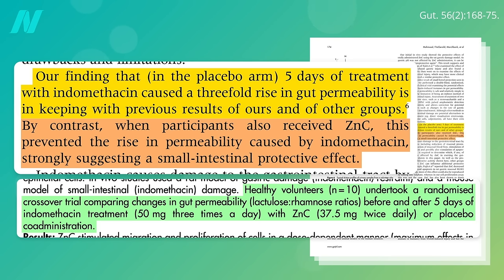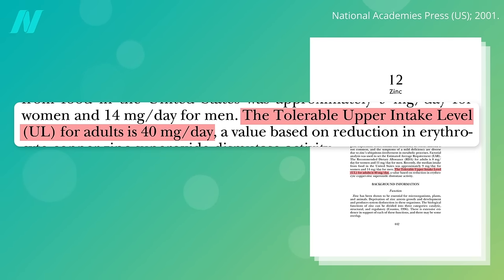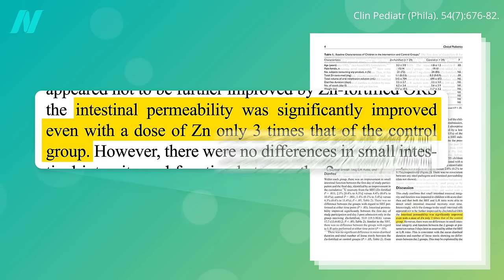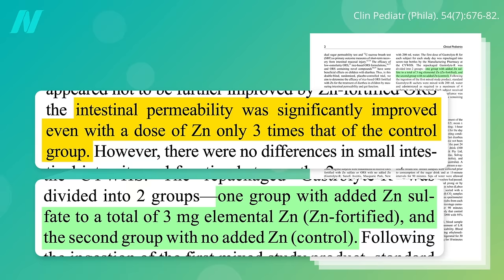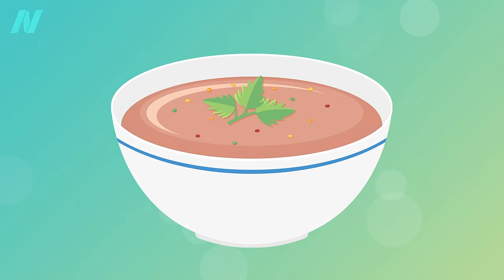The dose they used was massive though — 75 mg a day — that's nearly twice the tolerable upper daily limit for zinc. What about getting zinc just at regular food doses? There was a significant improvement in gut leakiness even with a dose of just 3 mg of zinc, suggesting that even relatively low zinc supplementation may work. You can get 3 extra mg of zinc in your daily diet while eating a cup of cooked lentils.